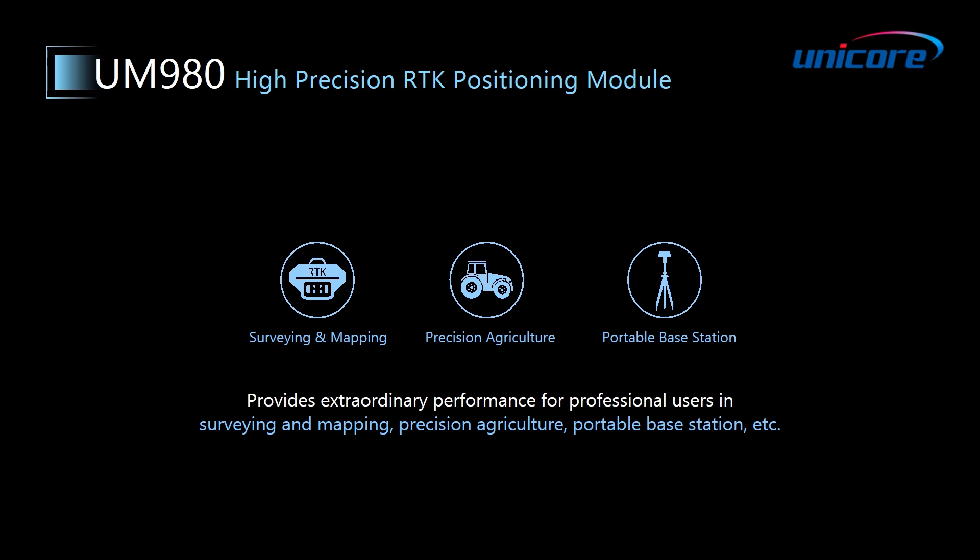Single antenna applications include surveying and mapping, precision agriculture, and portable base station.